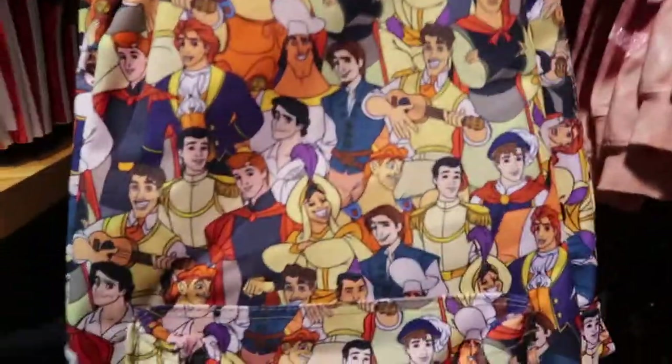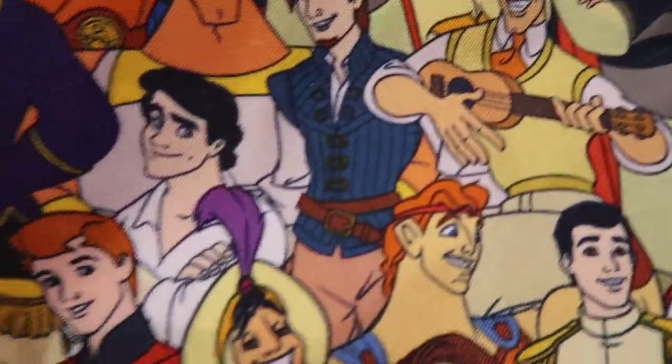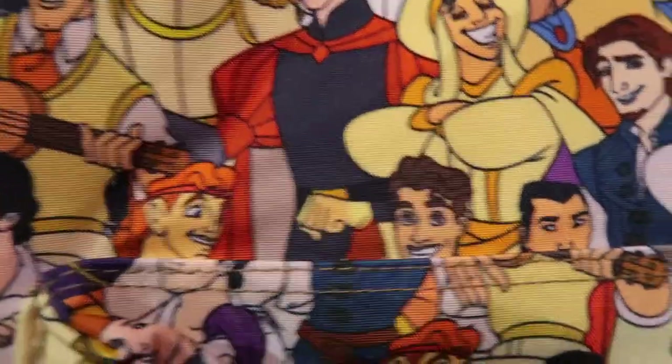I'm kind of in love with this. Look at this backpack — it's every prince, every male character Disney has. That is so cool. And $41.95. That is really neat.